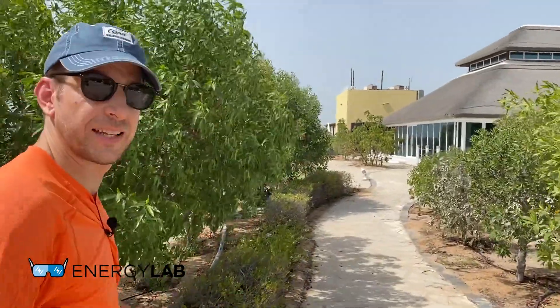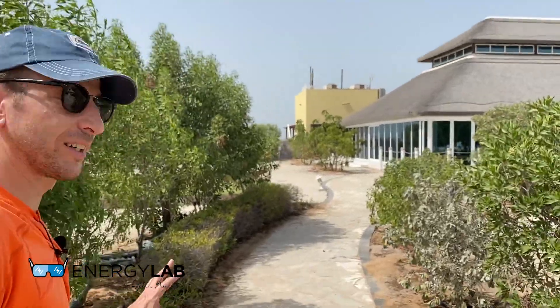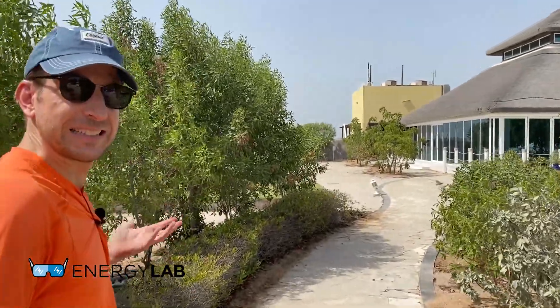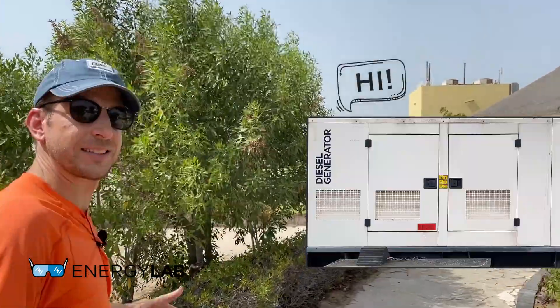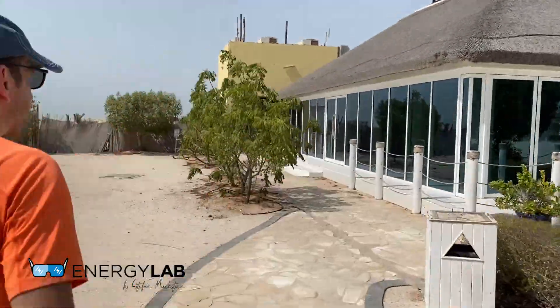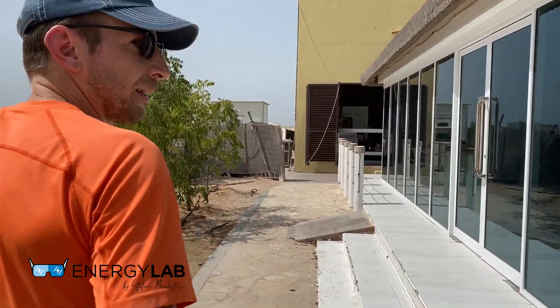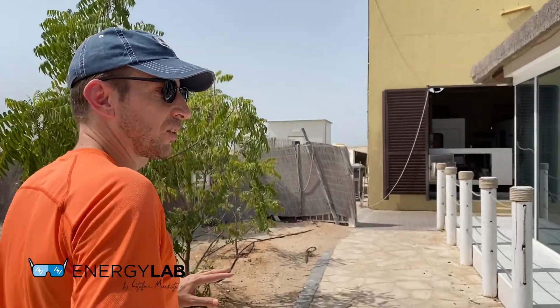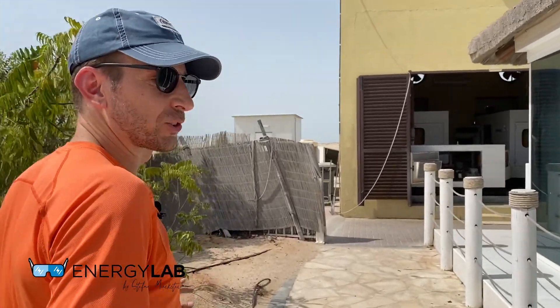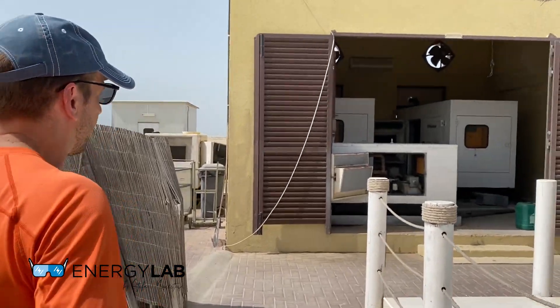Now we're going to have a look at how this island is getting its power. I can already hear the generators running, so it's obviously diesel generators. Here you see the generators. Because we are basically the only customers right now, they've reduced electricity demand to the bare minimum and only have a small generator running.